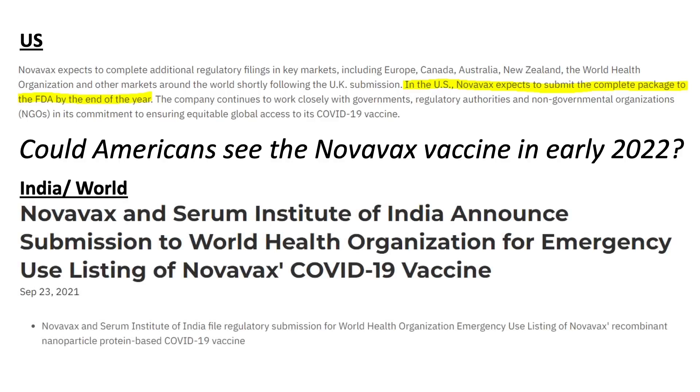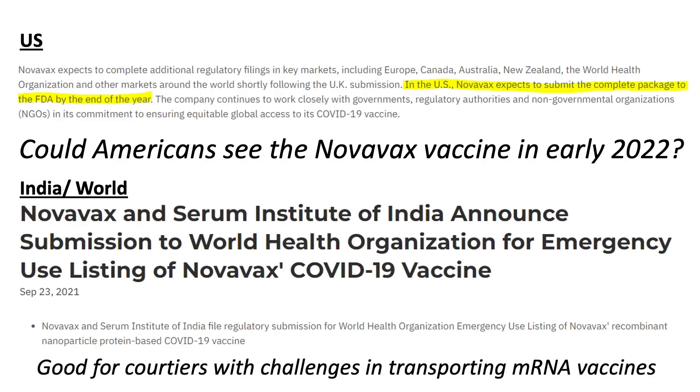The company and the Serum Institute of India filed a regulatory submission for WHO emergency use listing on September 23rd, about a month ago, and the vaccine is also under regulatory approval in India. This is quite significant as it can fill the void of vaccine access in India and other countries where sub-freezing storage and transportation of mRNA vaccines has been a challenge.